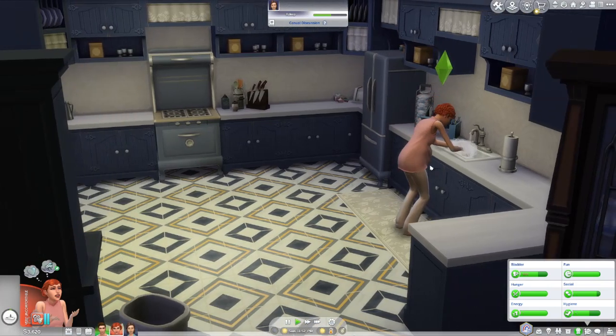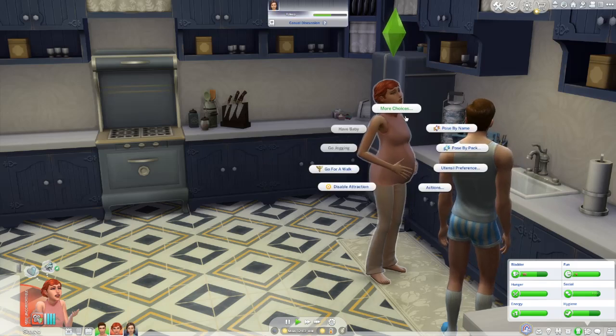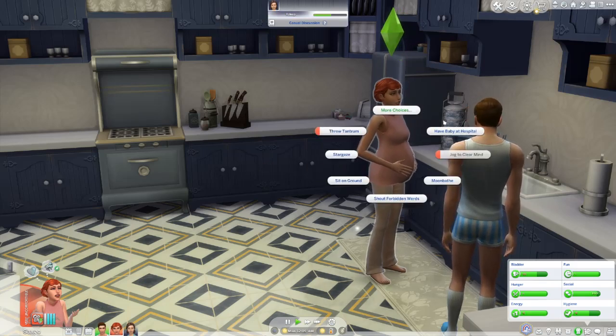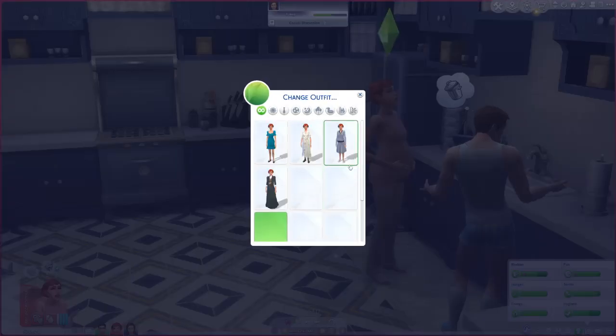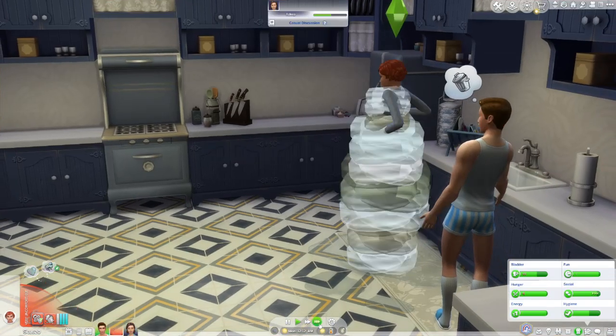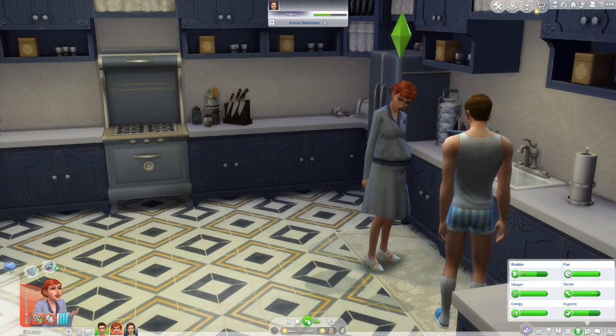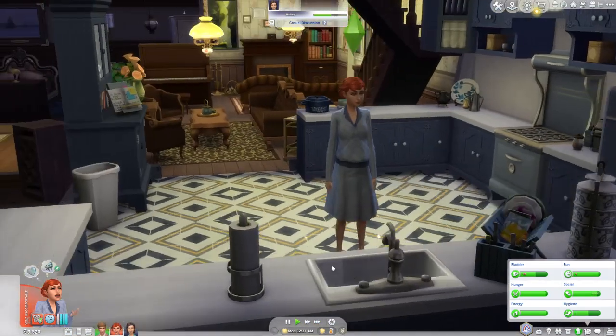Look at Betsy's belly — she has the cutest pregnant belly! We're going to go ahead and start our home birth. Now that we've started, I'm going to have her change her outfit to show you guys some of the new 1920s-themed outfits I downloaded. Then we're going to have her mop up the puddle from her water breaking. Oh Betsy, sweetheart!